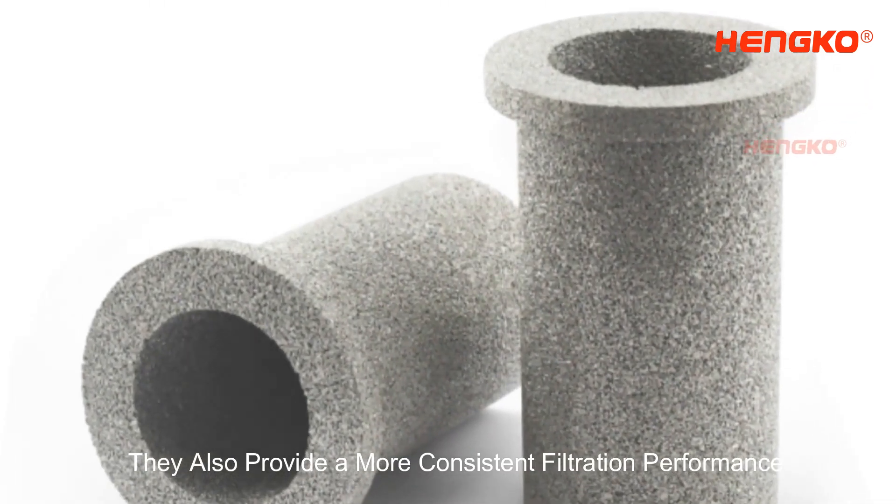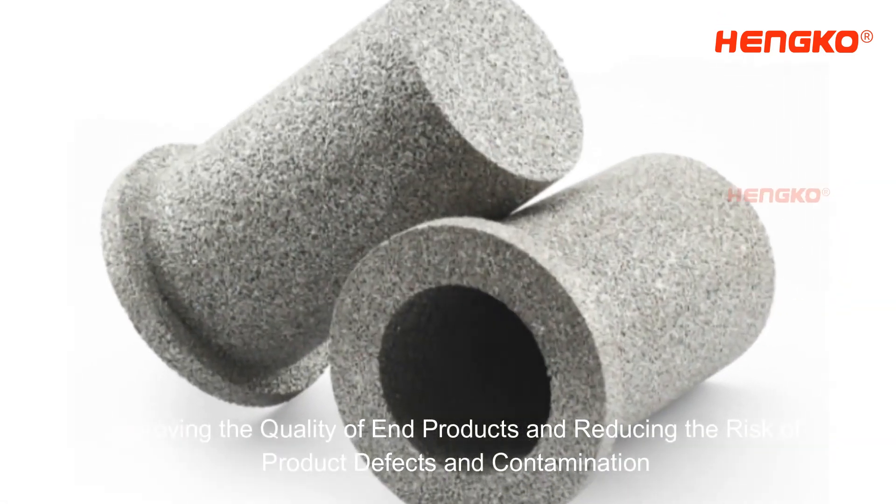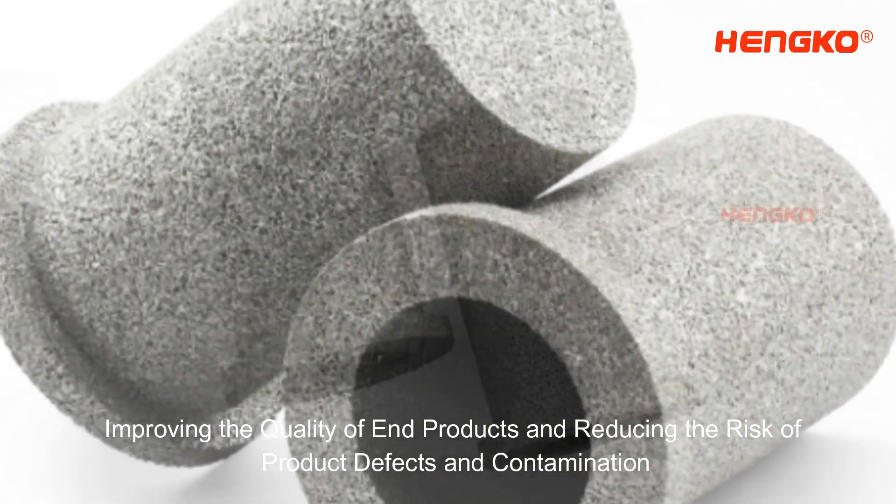They also provide a more consistent filtration performance, improving the quality of end products and reducing the risk of product defects and contamination.